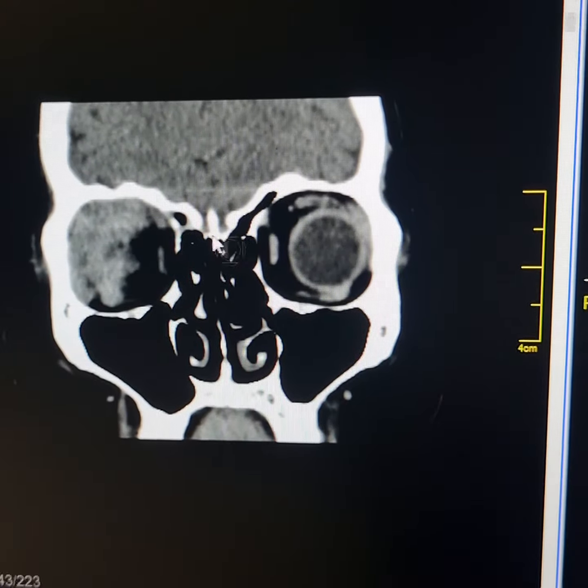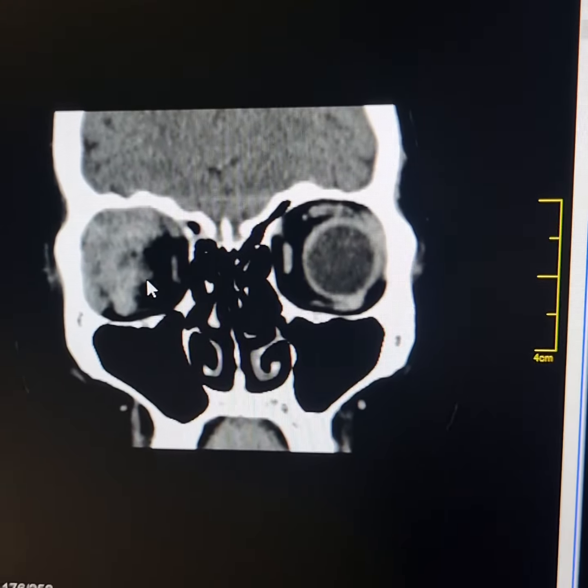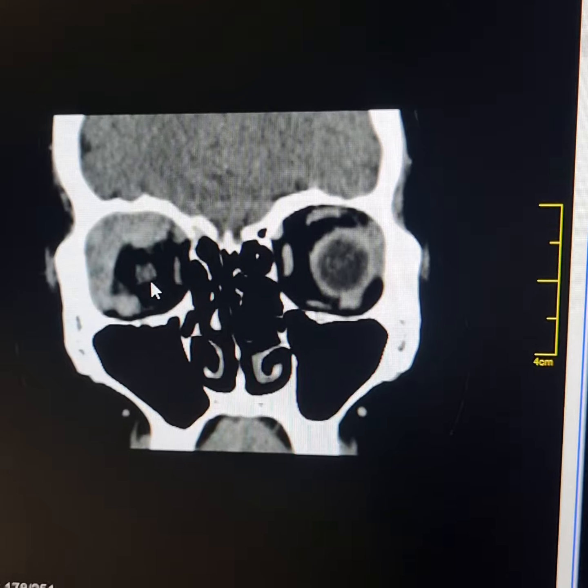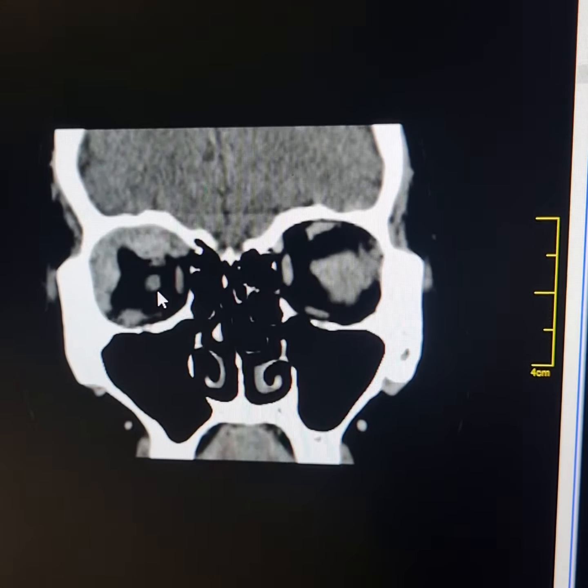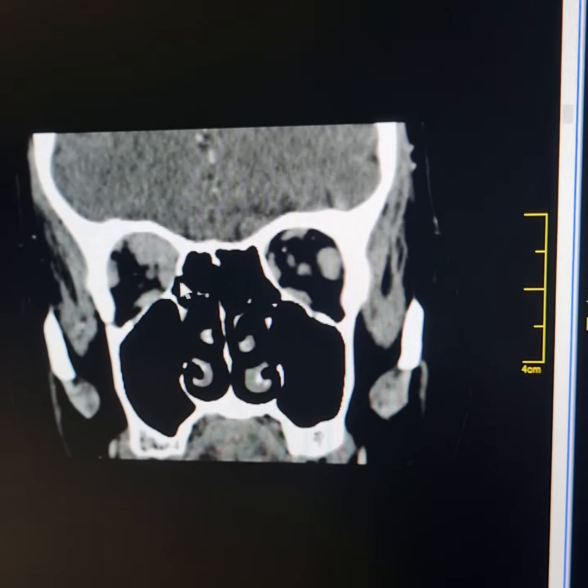This is the optic nerve. The mass lies in contact with the right lateral margin of the optic nerve. The mass has both extraconal and intraconal components, and it extends posteriorly up to the orbital apex.